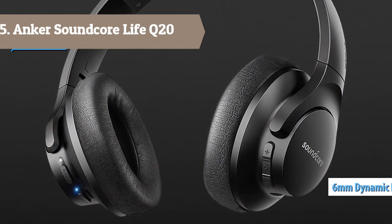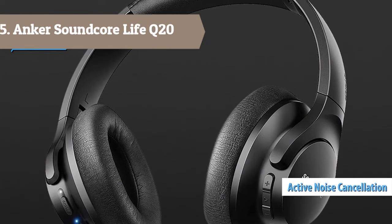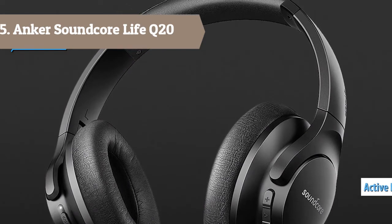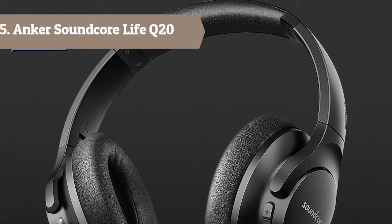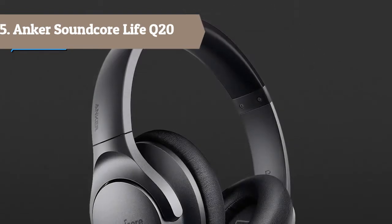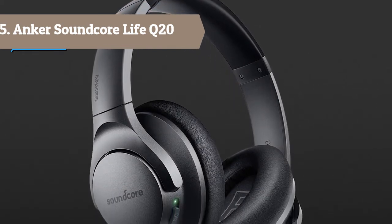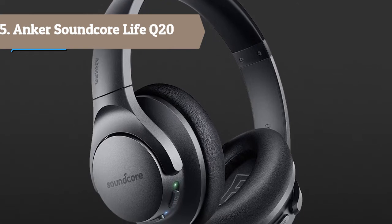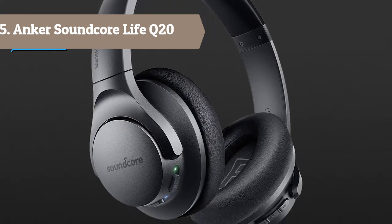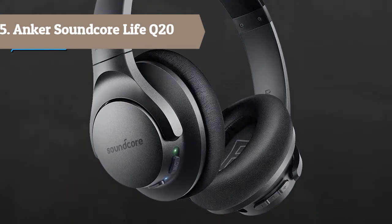As a result, the hybrid active noise cancellation can detect and cancel out a wider range of low- and mid-frequency noises such as cars and airplane engines. 100% stronger bass — the exclusive Bass-Up technology conducts real-time analysis of low frequencies to instantly strengthen the bass output. Double-press the play button when listening to bass-heavy genres like EDM and hip-hop for an amplified listening experience.